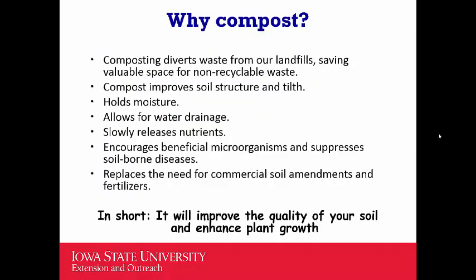In short, adding compost to your soil will improve soil quality and enhance plant growth. That's why we need to add compost.